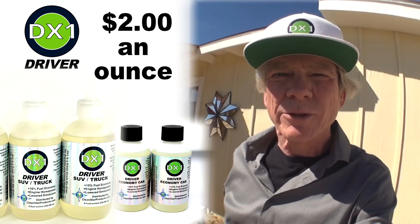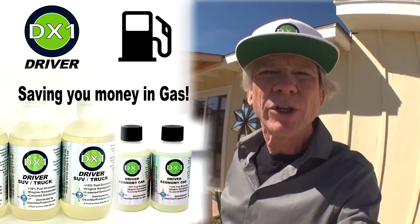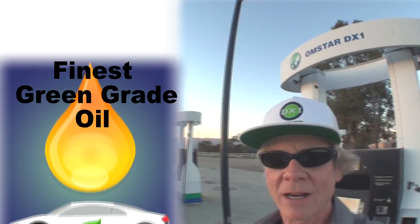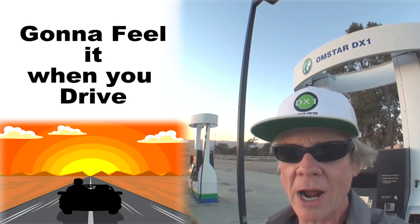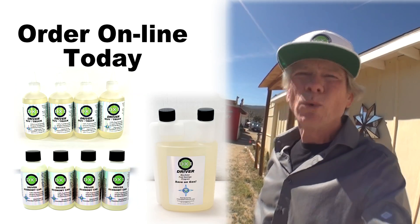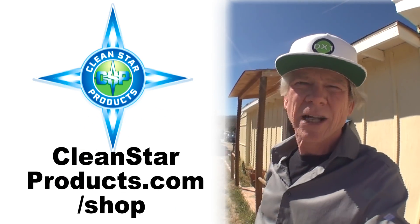DX1 sells for $2 an ounce, so for just a few dollars a fuel tank, you can optimize your engine, saving you money in gas. Come on, give it a try. It's the finest green grade oil in the world from a California environmental company. You're going to feel it when you drive. Order online today. We'll get it out right away. CleanStarProducts.com/shop.